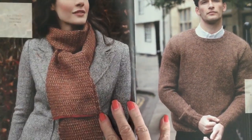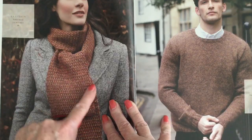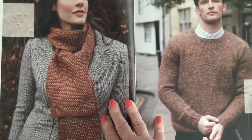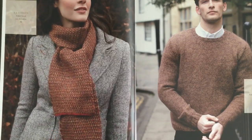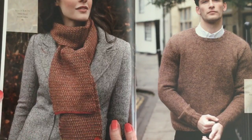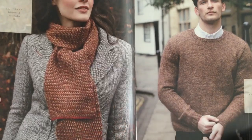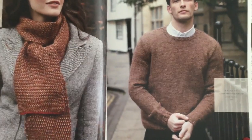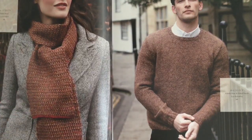The next design is called Retain by Lisa Richardson in Felted Tweed. It's a gorgeous scarf that uses Felted Tweed shades in a slip stitch pattern — it almost looks like it's woven. Then we have Huxley, also by Lisa Richardson, in Kidsilk Haze and Felted Tweed.